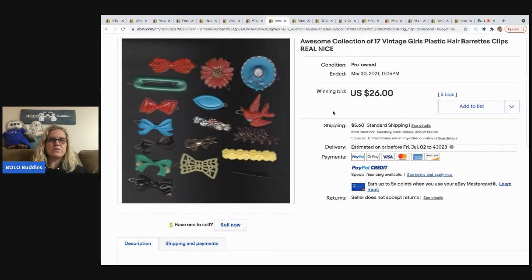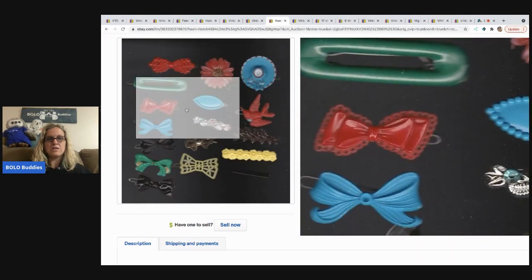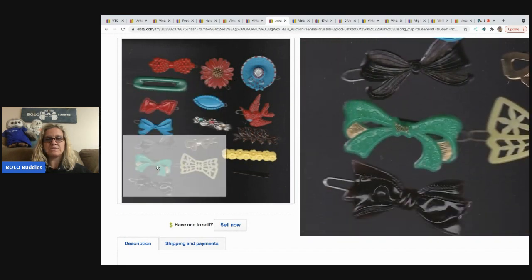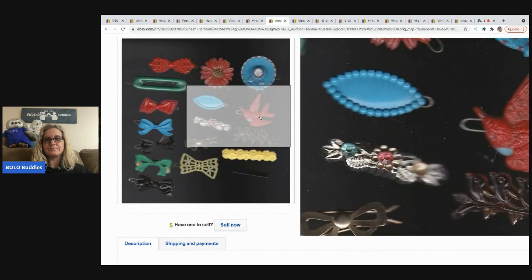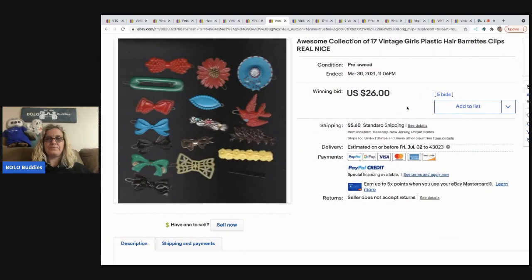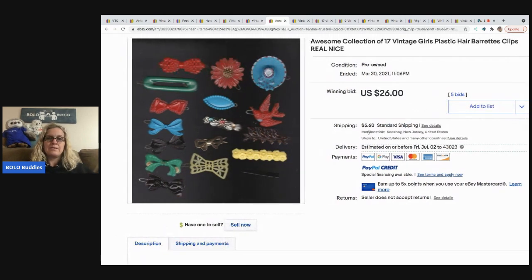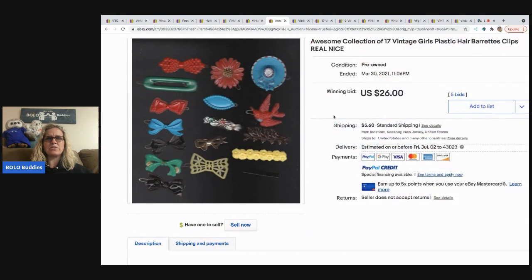Back to barrettes — these are just plastic, hodgepodge, no matchy-match, just miscellaneous barrettes. You could find those at a garage sale. They went for $26 with five bids plus shipping. I found some barrettes at a garage sale the other weekend and have them listed — we'll see how they do. Mine aren't quite as cute as these.